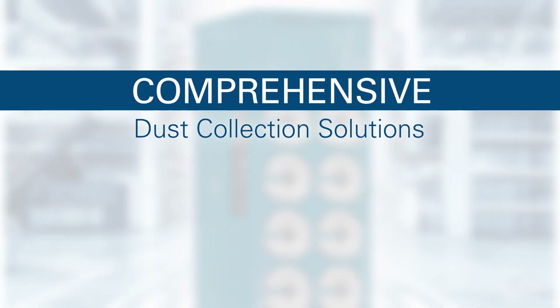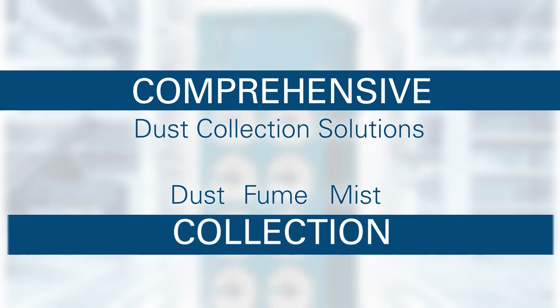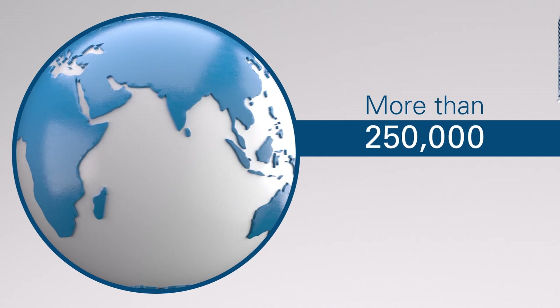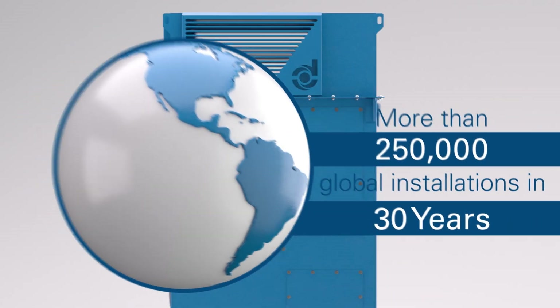Why Donaldson? Our comprehensive dust collection solutions help process owners effectively address their dust, fume, and mist collection challenges. We provide knowledgeable guidance, industry-leading equipment, as well as unrivaled aftermarket service and support. Backed by more than 250,000 global installations over 30 years, and a selected partner network,